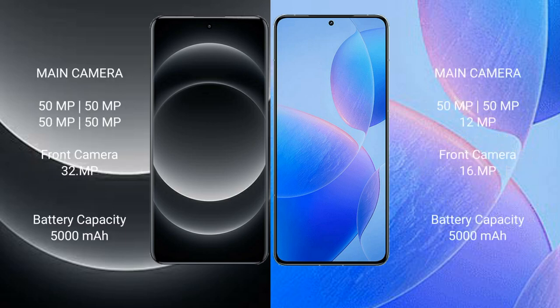Xiaomi 14 Ultra features a quad rear camera setup with four 50MP lenses and a 32MP front camera. Redmi K70 Pro features a triple rear camera setup with a 50MP main camera and a 12MP front camera.